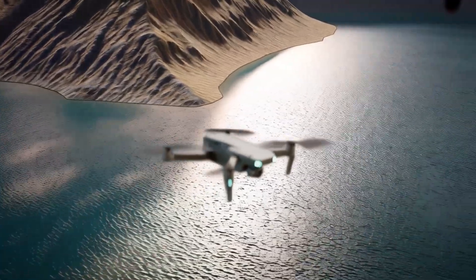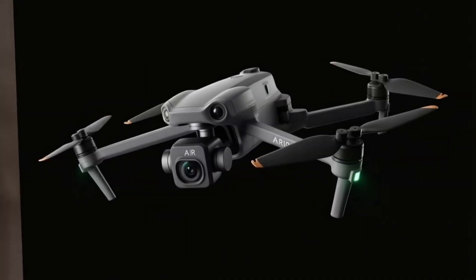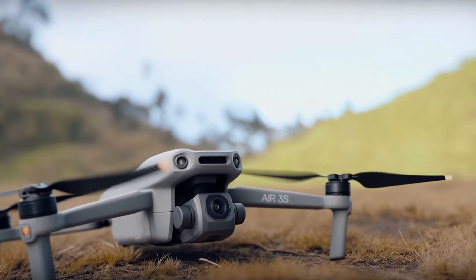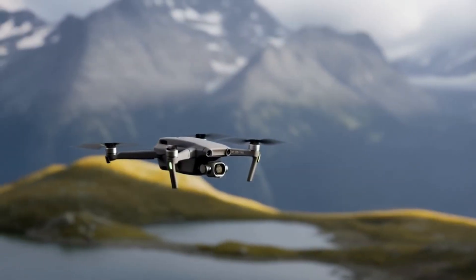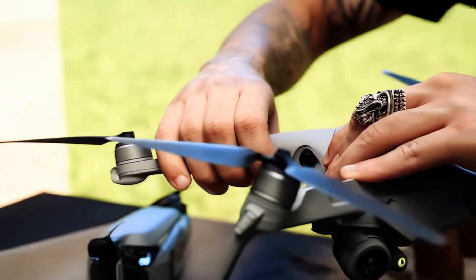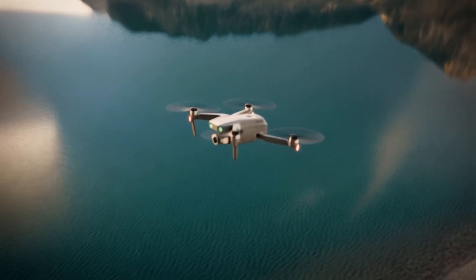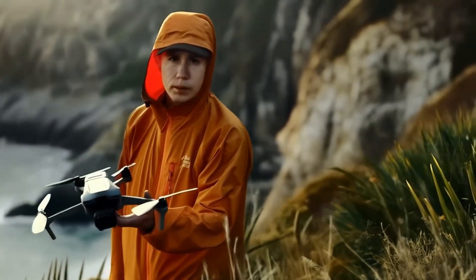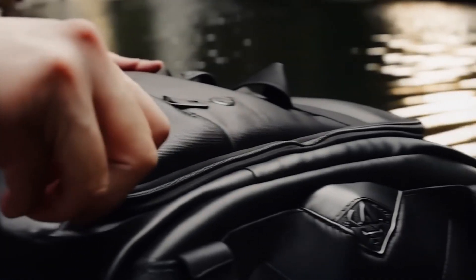The DJI Mini 5 Pro is officially on the radar. Leaked images, field testing footage, and inside info from trusted sources confirm it. DJI is breaking new ground with the first-ever fifth-generation drone in their lineup, surpassing even the legendary Phantom series. The Mini 5 Pro is expected to feature a 1-inch image sensor — a massive upgrade bringing high-end performance to a sub-250-gram drone — with superior low-light performance, better dynamic range, and sharper, cleaner images. The camera module is also larger and more exposed, likely to allow for full 360-degree rotation, similar to what we saw on the Mavic 4 and the Osmo Pocket, opening up new possibilities for cinematic motion and creative shot angles.